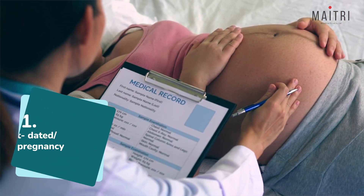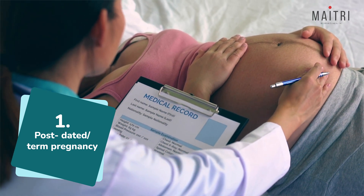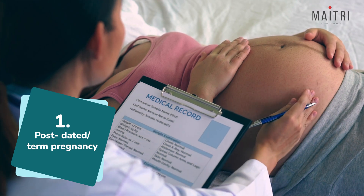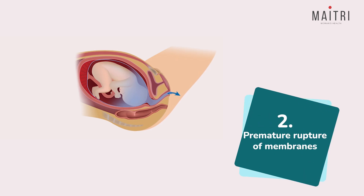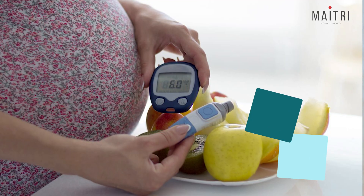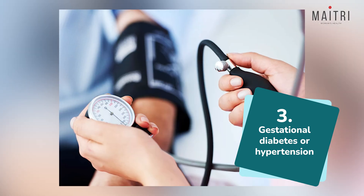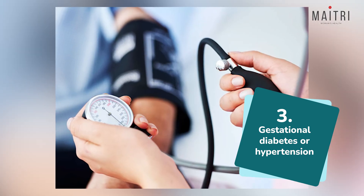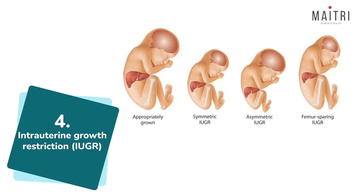Medical induction may be recommended for various reasons. Number one, post-dated or post-term pregnancies — various institutes may induce labor anytime between 40 to 42 weeks depending upon maternal and baby's health. Second, premature rupture of membranes, which means your water bag has ruptured but the pains have not yet started. Number three, gestational diabetes or hypertension — in such cases, doctors like to plan the delivery between 37 to 38 weeks. Then there is intrauterine growth restriction, which means the baby is not growing well inside.